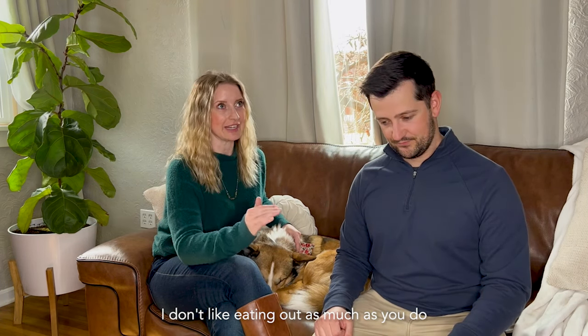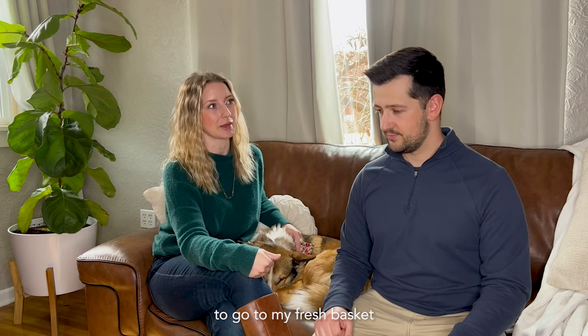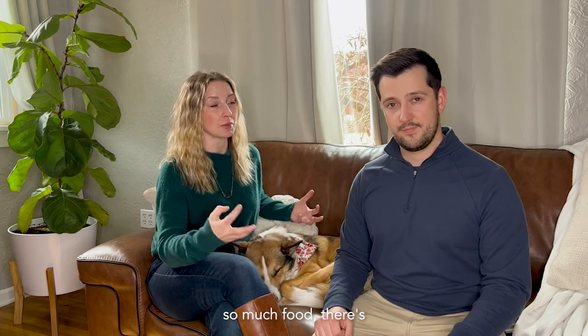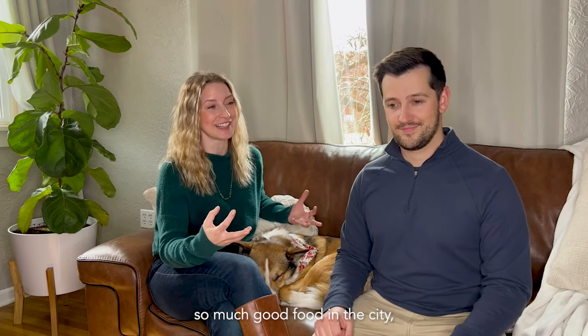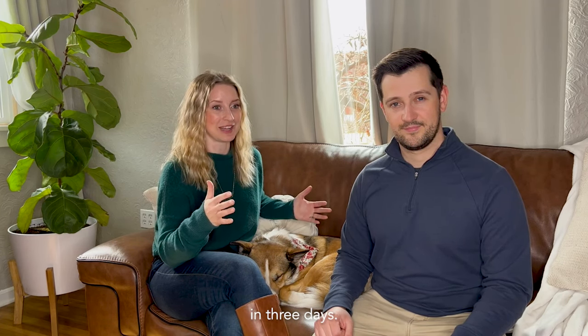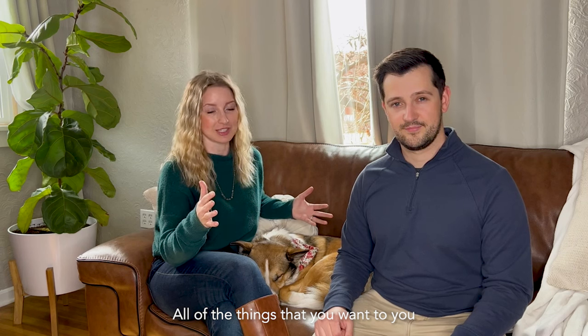For me, I don't like eating out as much on vacation, so I liked being able to go to My Fresh Basket. But it was hard to keep going and wanting to see everything. There's so much good food in the city, but it's impossible to indulge in all of the things you want to in three days.